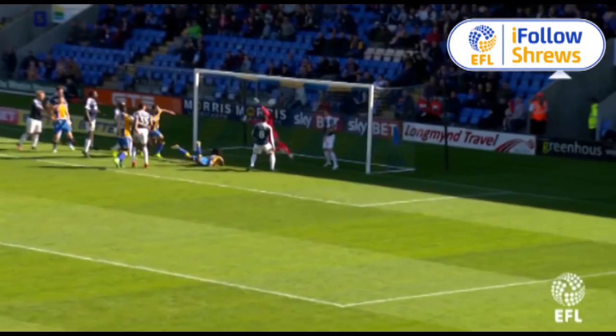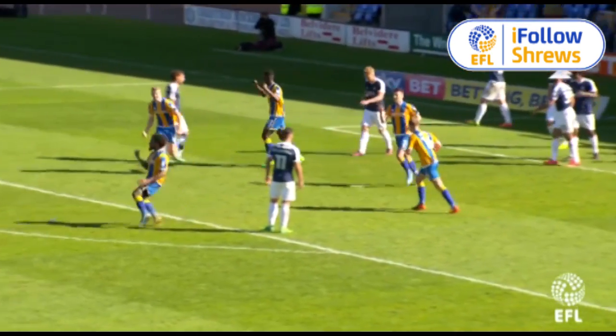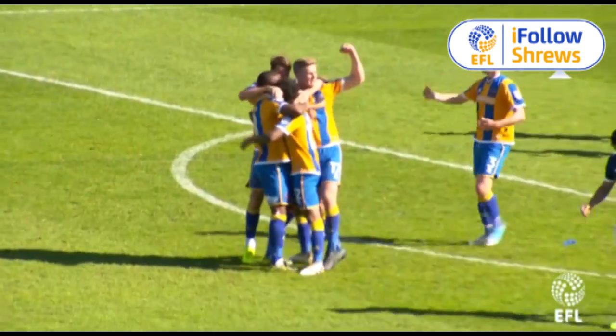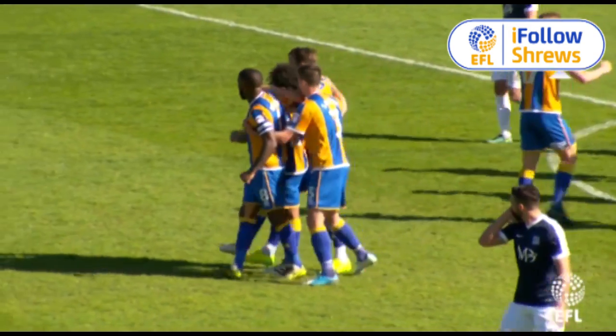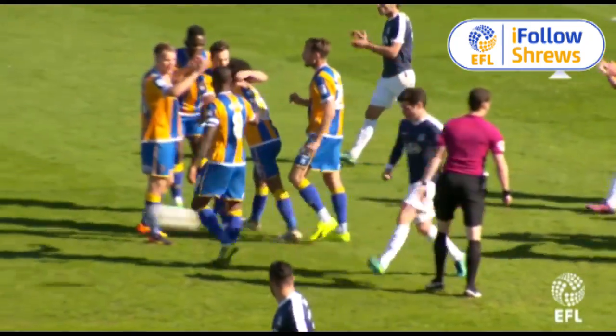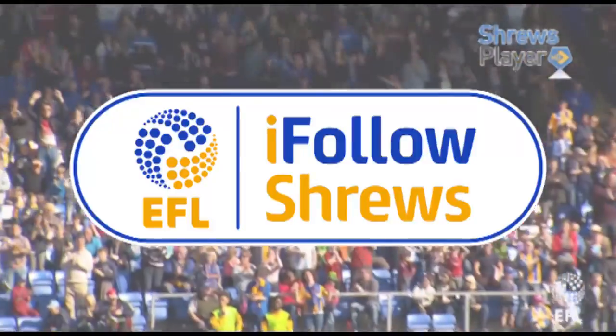Warley with the corner towards the far post — headed in! Yes! Junior Crayne, diving header! And what a big goal that could be for Shrewsbury! It was a corner and Junior Crayne threw himself at it and heads in from close range! Could that be the goal that keeps Shrewsbury up in League 1? Shrewsbury 1, Southend 1 — massive goal!